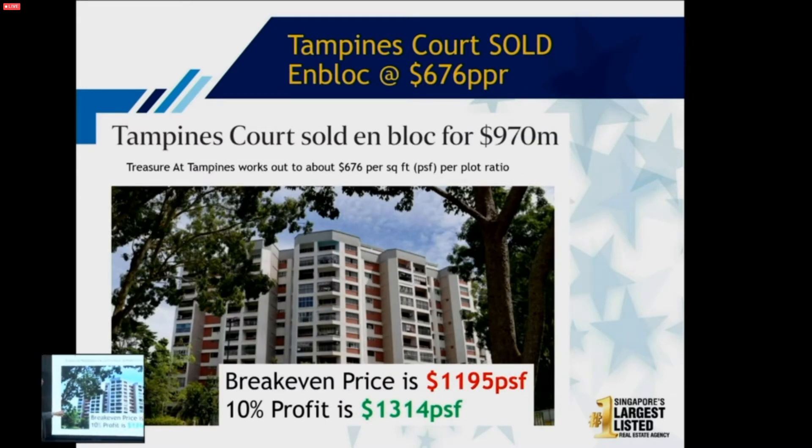Let's look at The Treasure specifically. They bought the land at $600 per square foot, and their break-even is $1,200 per square foot. To make only 10% profit, they need to sell at $1,300 per square foot. So are they selling at this kind of price? If yes, they are selling at market price — very close to an EC price. Is this a safe bet? Personally, I look at it as a safe bet. I can't guarantee everyone will make money, but I can make sure you're buying below what others have already paid.